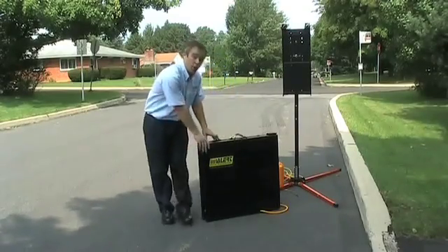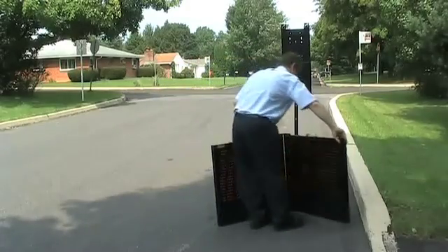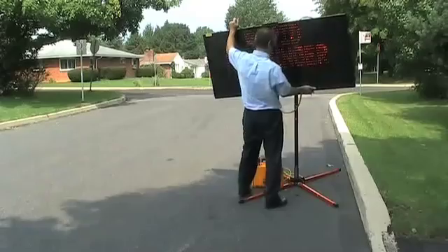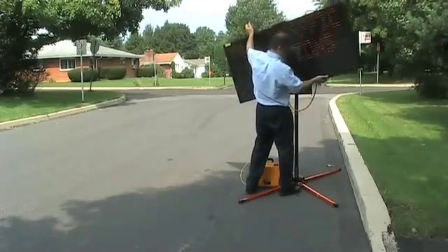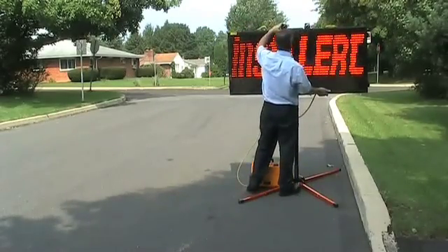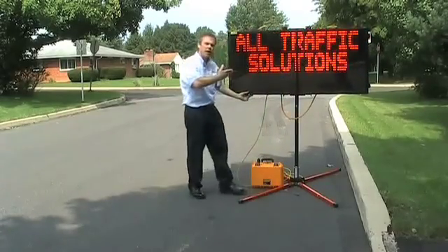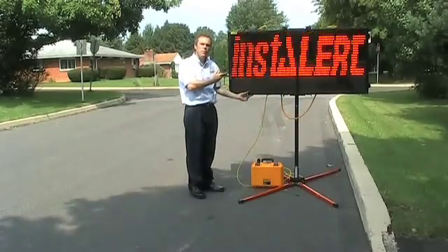To mount the sign, you simply unfold the sign, place it on the bracket, and the sign is mounted and ready to notify the public.